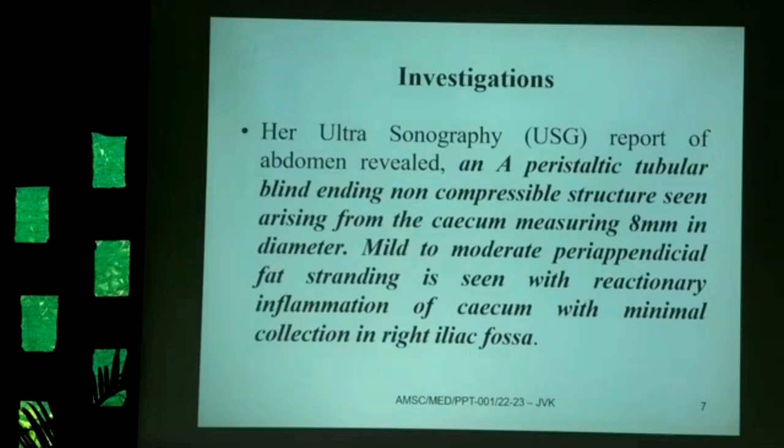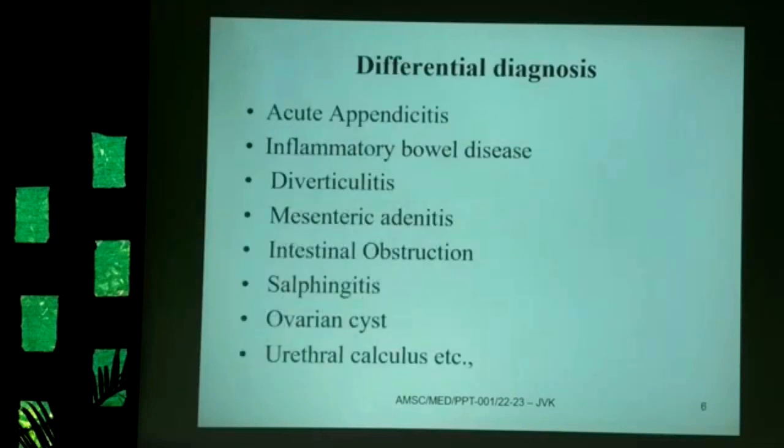Before sonography, differential diagnoses were considered. Clinical examination clearly pointed to acute appendicitis, but other conditions had to be ruled out — especially in a female patient: right-sided salpingitis, right ovarian cyst, right ureteral calculus, inflammatory bowel disease, diverticulitis, mesenteric adenitis, and intestinal obstruction.